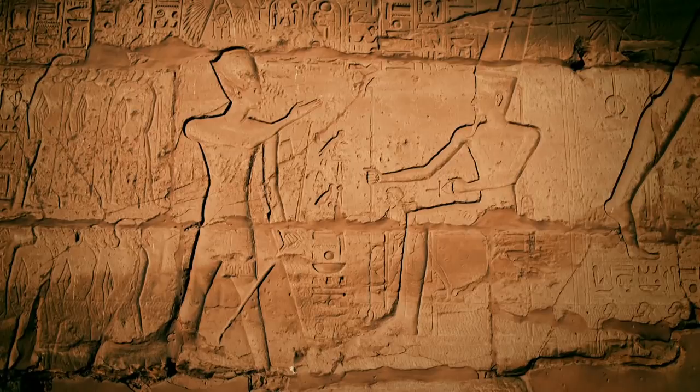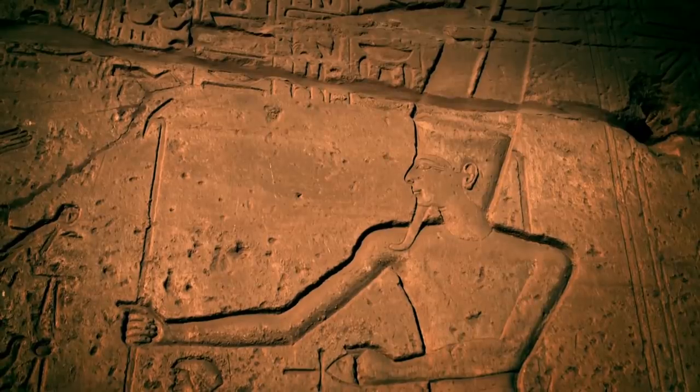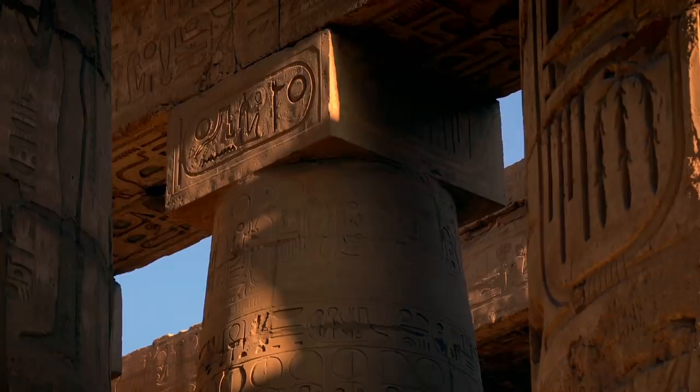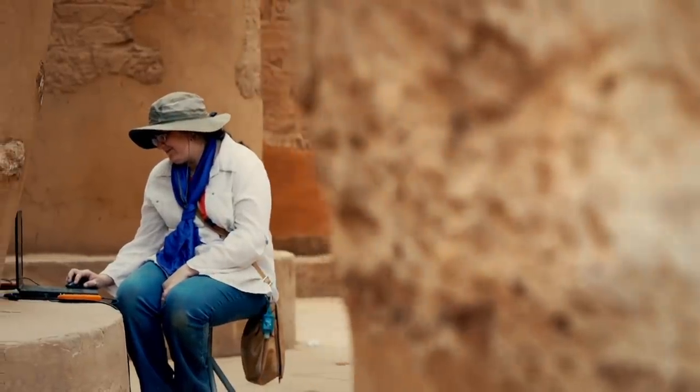Ramses II is nicknamed the Builder. This powerful pharaoh reportedly constructed more major buildings and statues in Egypt than any other king. But although his mark covers the hypostyle hall, Erika suspects that Ramses could be taking credit for the work of one of his predecessors.